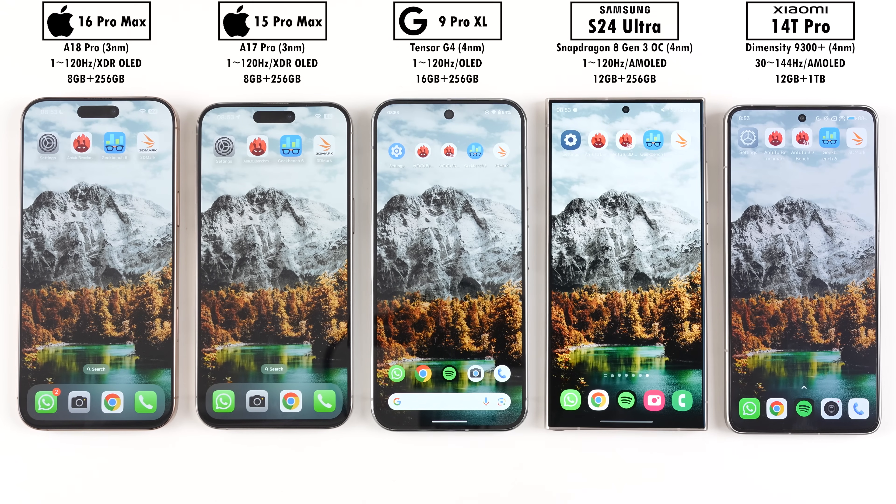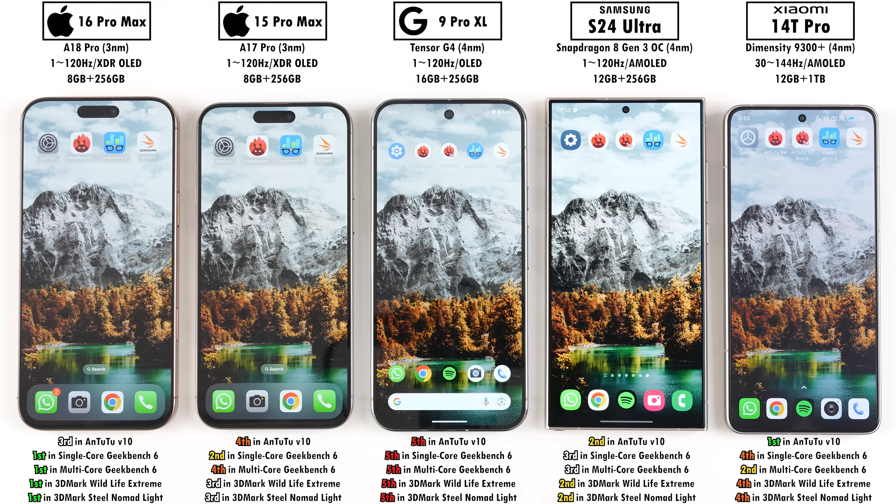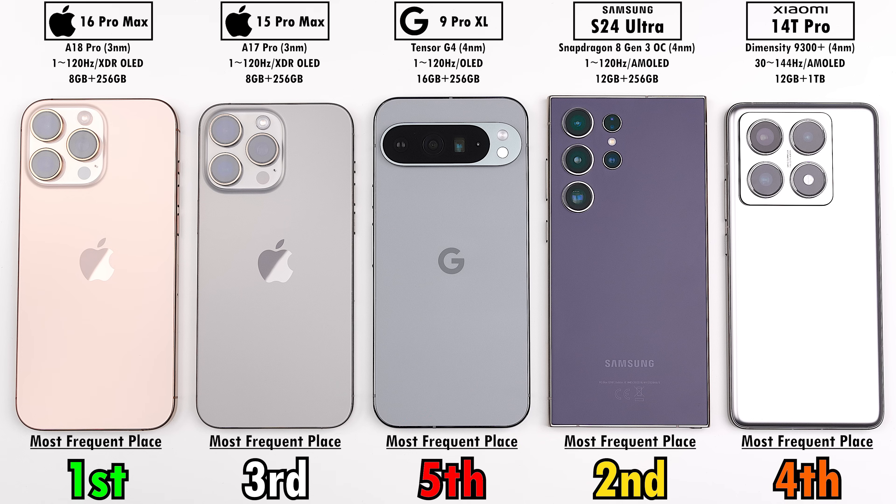Overall, the iPhone 16 Pro Max showed an impressive leap forward, performing better in CPU, GPU, memory, and user experience compared to its predecessor. It is very expensive, but the large screen paired with a larger battery means battery performance remains strong. The Xiaomi didn't place best in anything other than Antutu, but being the cheapest device here it offers rock-solid bang for buck. That leaves the Pixel 9 Pro XL in last place, with Xiaomi in fourth despite some throttling, iPhone 15 Pro Max in third, Samsung Galaxy S24 Ultra in second, and the iPhone 16 Pro Max as the most frequently first-placed device across all benchmarks.